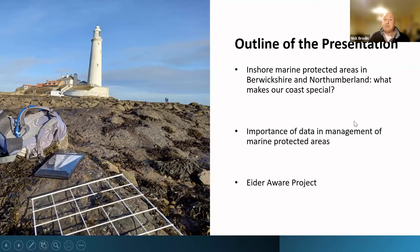In terms of what I'm going to discuss tonight, I'm going to start by giving quite a high-level overview of the marine protected areas that we've got in Berwickshire and Northumberland, and about what makes this coast special. I'm going to touch briefly on the importance of data management in marine protected areas and the role that voluntary recorders can play in contributing data towards that. And then I'm going to end by talking about a project we've got running called IDAWARE, which is linked to one of the newer marine protected areas in Northumberland.